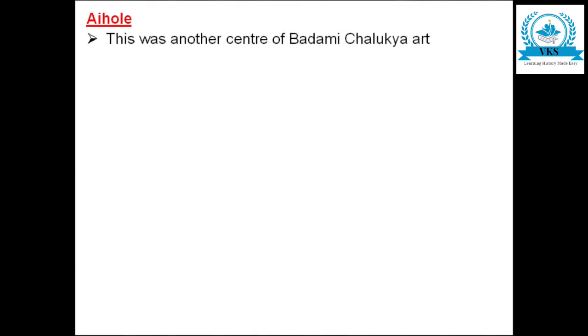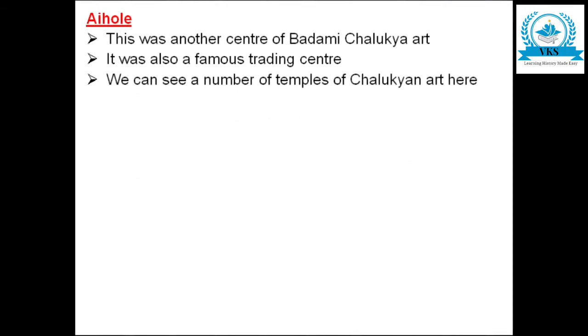Aihole was another center of Badami Chalukyan art. In the last video we studied about the cave temples of Badami. Now we will see another center of Badami Chalukyan art — Aihole. It was also a very famous trading center where we can see a number of temples as examples of Chalukyan art.